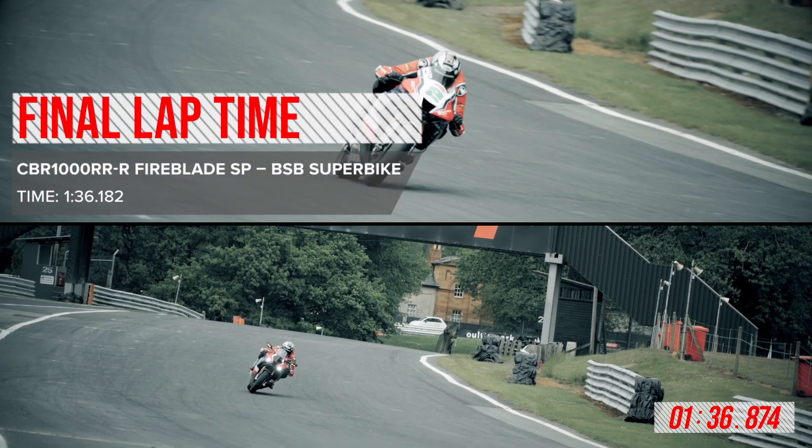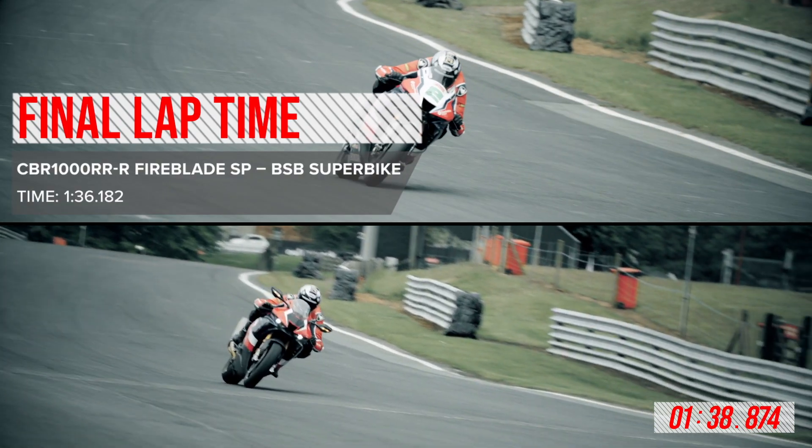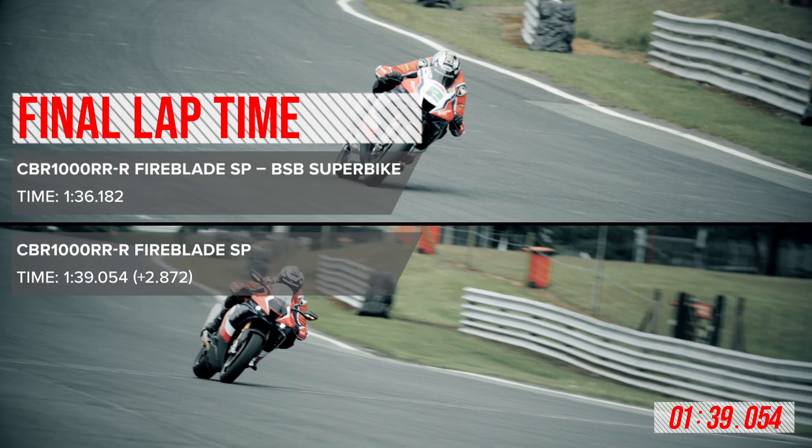To achieve the lap time that Glen has done here is absolutely mind-blowing. From my experience today, it's blown my mind what a bike straight out of a showroom can do around a track. It doesn't surprise me because I love this bike, but incredible.